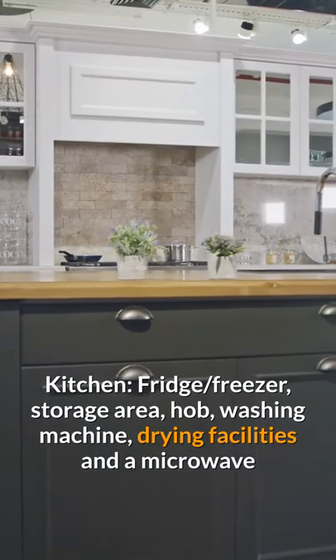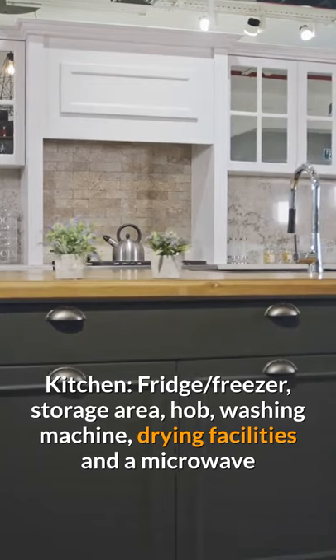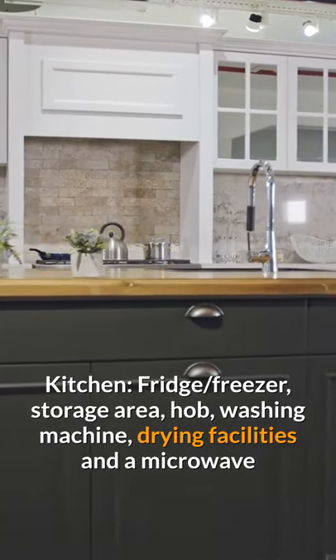Kitchen: fridge, freezer, storage area, hob, washing machine, drying facilities, and a microwave.